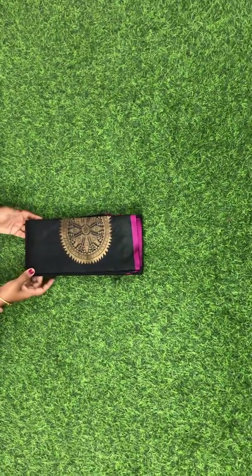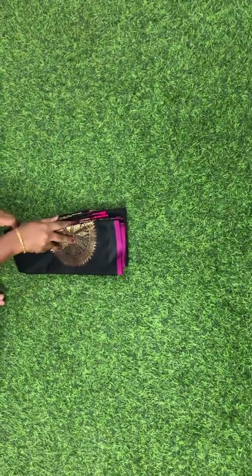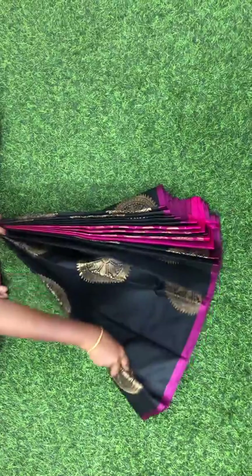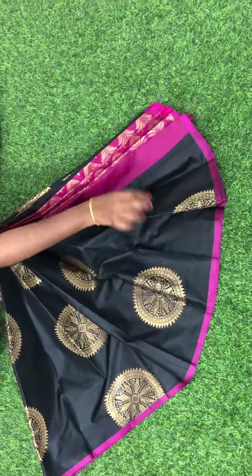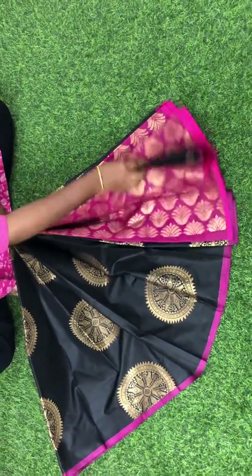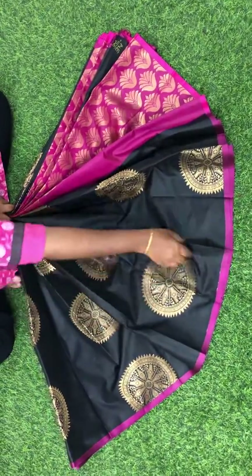Hi, this is Meenu Sudha from Meenu Boutique. We are located at Salem. These are semi silk sarees — very soft texture, with contrast pallu and contrast blouse. This is how the whole saree looks.